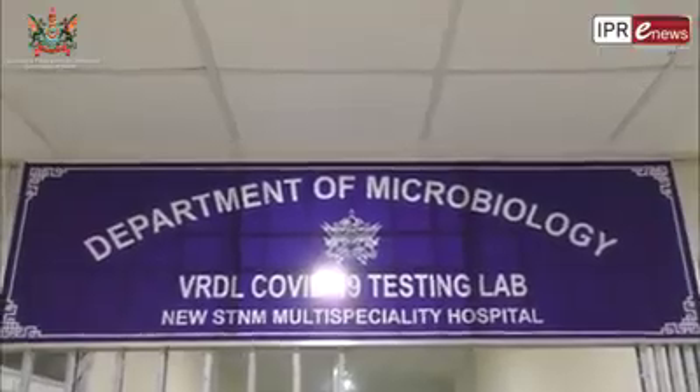Namaskar, I am Dr. Tara Sharma, Head of Department of Microbiology, SDNM Hospital.